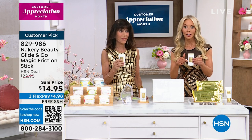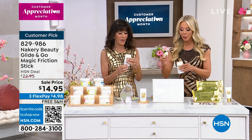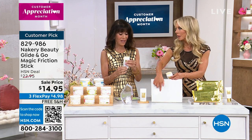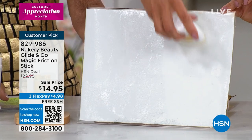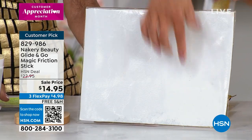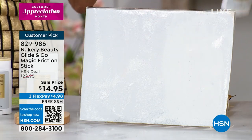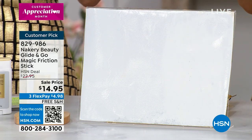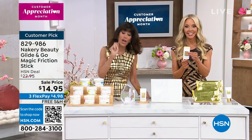Even if you already have the rub happening in that area, you can use it. When your clothes, bra, or shoes are rubbing, you can hear that friction sound — with this it just glides. You're not just hydrating — you don't have that scraping. It's a huge customer pick: 4.6 stars at hsn.com. Regularly $22.95, today's first airing price is $14.95.